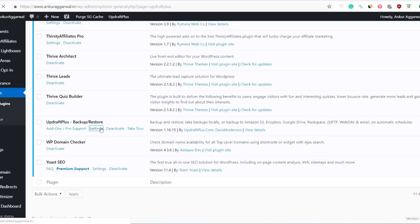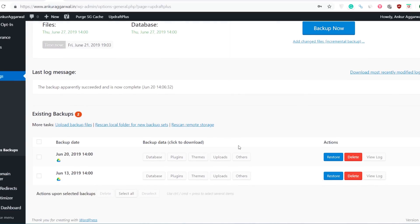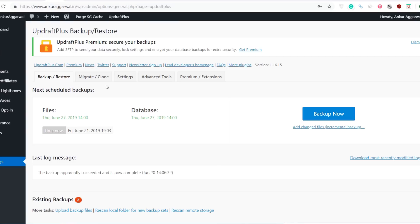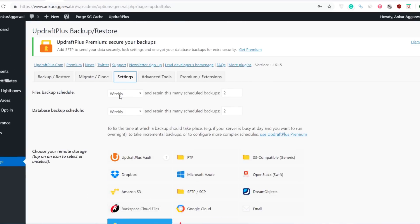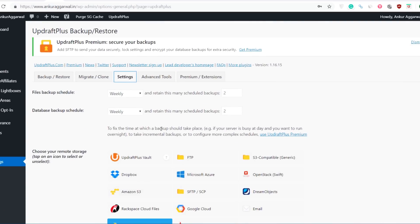Let me show you my UpdraftPlus Backup Restore plugin settings. My next scheduled backup will be on June 27th, 2019, and you can also do a manual backup by clicking Backup Now. The last backup was done on June 28th because I have set a window of 7 days — backups are done weekly. I'm doing backup of the entire site: Database, Plugins, Themes, Uploads, Authors, everything. I can also restore the website to any restore point. I'm using Google Drive to save all my backups, and since I have 1TB of space on Google Drive, this really helps me keep my website safe.